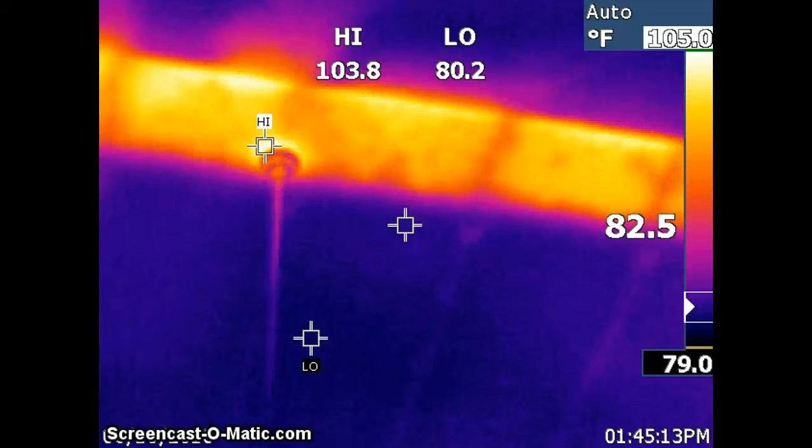Hi, this is Alan Davis with Elite Home Inspection serving the Greater Louisville, Kentucky Southern Indiana area. I want to make an announcement — we've just started an infrared division. Infrared is a wonderful tool to be used for energy scans and moisture scans.